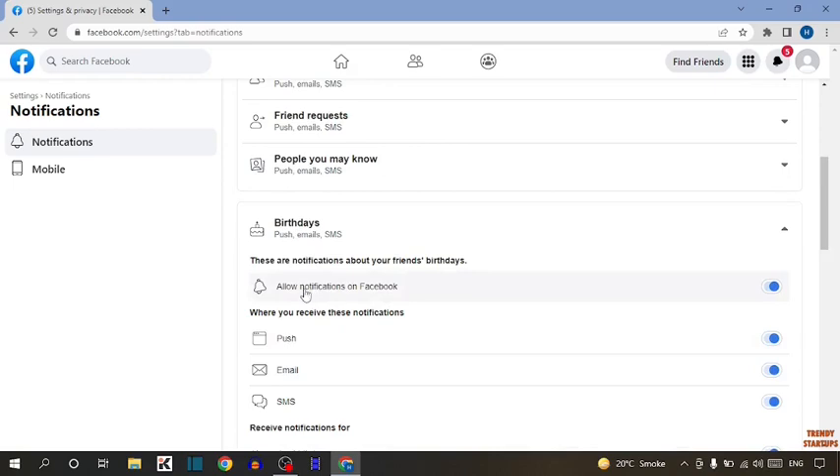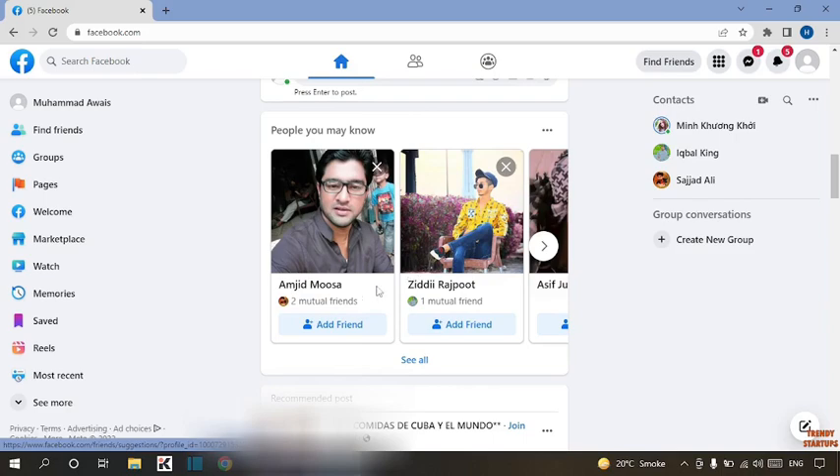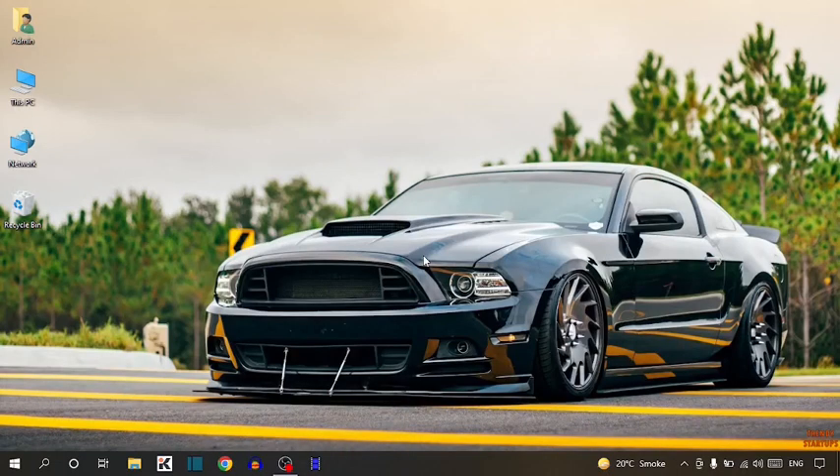Here you can see the allowed notifications on Facebook. You have to simply turn off this. After doing this, all the notifications from your friends and followers will be turned off. Here you can see we have turned off birthday notifications on Facebook. You can also turn off the birthday notifications by following this process step by step.